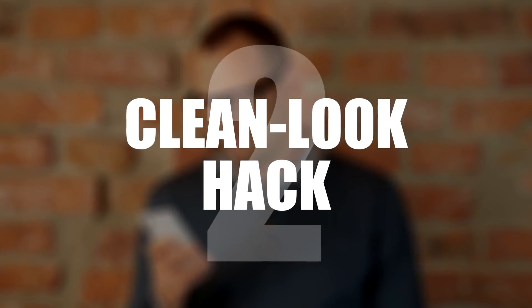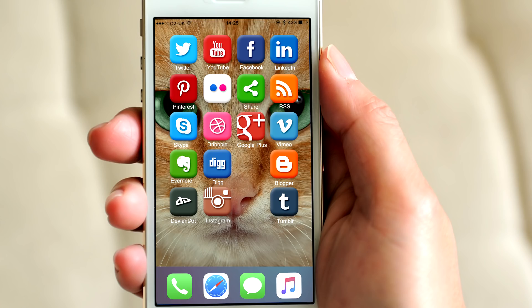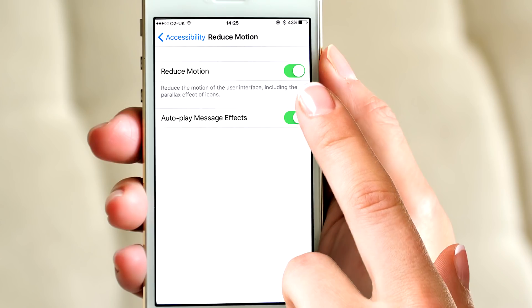Number 2: Clean look hack. Here's your iPhone, and here's what it could look like — much neater. To achieve this, go to Settings, General, Accessibility and enable Reduced Motion.